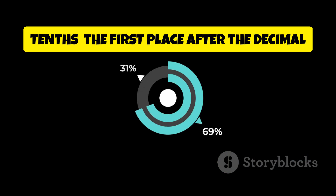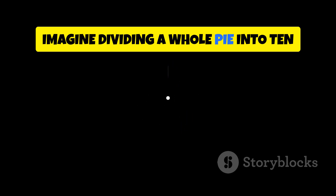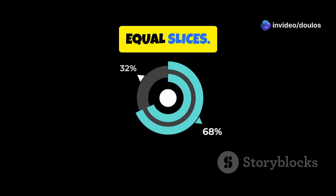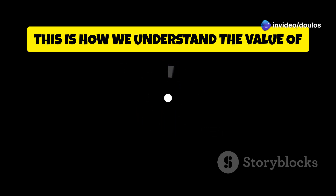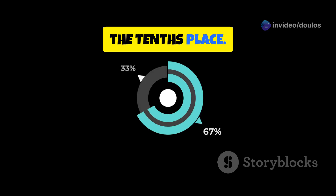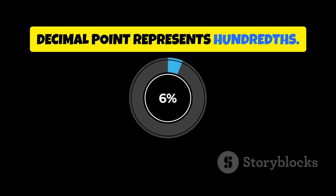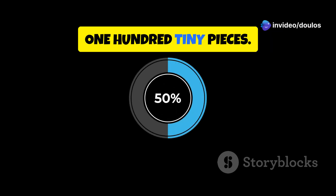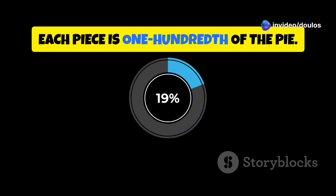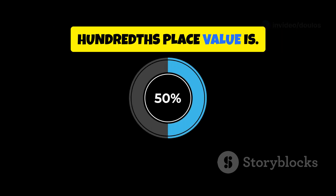Tenths: the first place after the decimal point represents tenths. Imagine dividing a whole pie into ten equal slices — each slice is one-tenth of the pie. This is how we understand the value of the tenths place. Hundredths: the second place after the decimal point represents hundredths. Think about dividing that same pie into one hundred tiny pieces — each piece is one-hundredth of the pie. This helps us see how small the hundredths place value is.